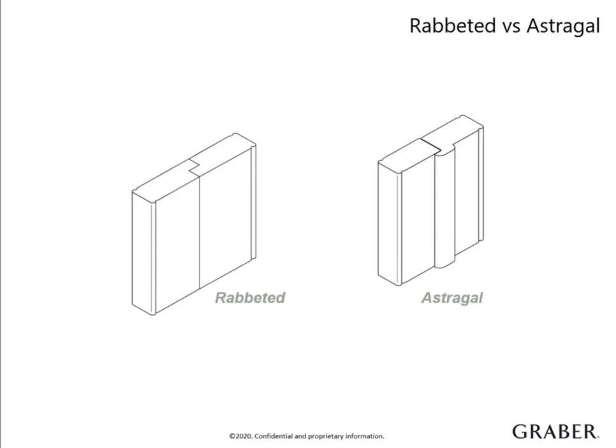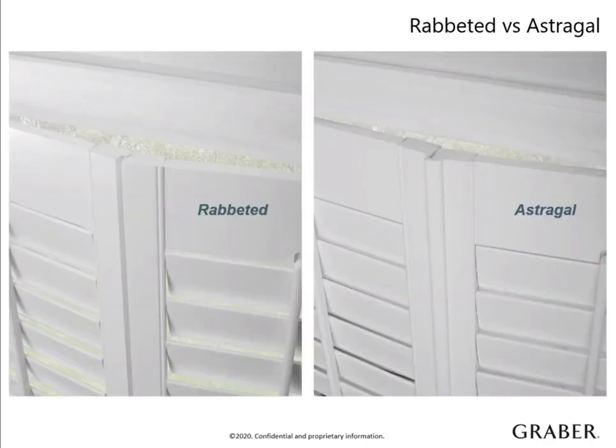Rabbeted stiles are used when two shutter panels come together in a closed position. They have a groove that's intended to interconnect the opposing panel. The rabbeted stile is standard with Graber shutters and helps control the light penetration between the panels. Another option is an astragal, which is a flat surface molded onto the front of the stile. It covers the clearance gap between two panels for the purpose of eliminating light gaps. The astragal allows one panel to overlap the other, providing a clean, finished appearance. Changing to an astragal is a no-charge option, but both options do a great job of eliminating that light leak where the panels meet.